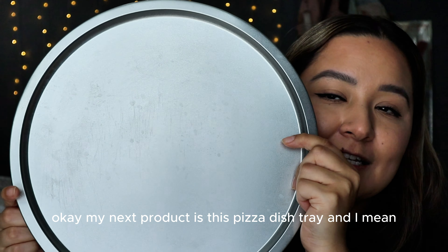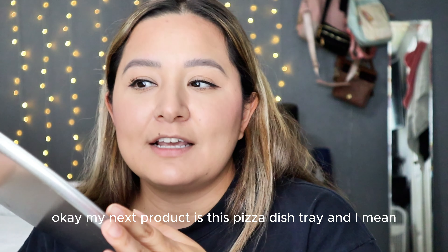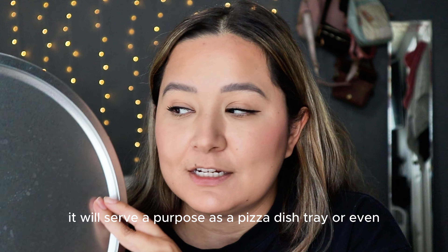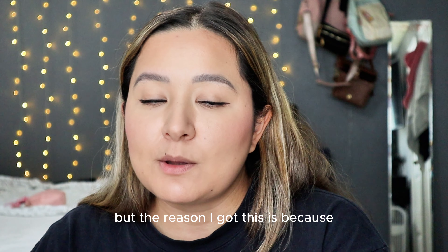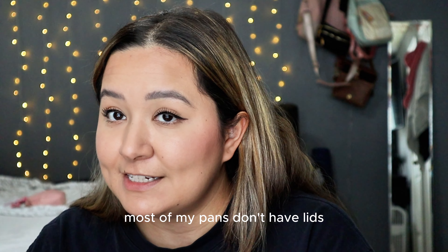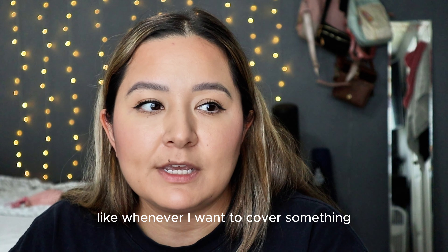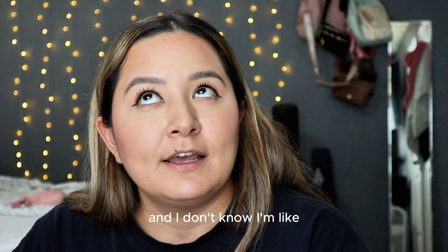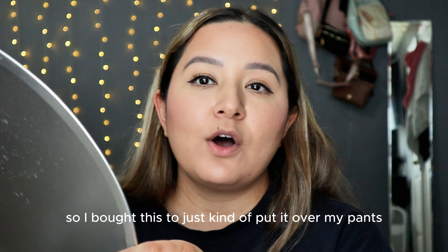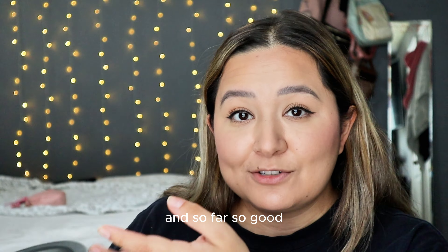My next product is this pizza dish tray. It'll serve a purpose as a pizza dish tray or even like a cookie sheet, but the reason I got it is because most of my pans don't have lids. I'm always struggling — whenever I want to cover something I end up using foil or another pan. So I bought this to just put it over my pans and use it as a lid, and so far so good.